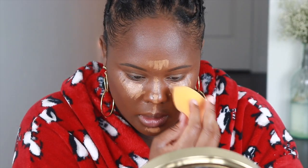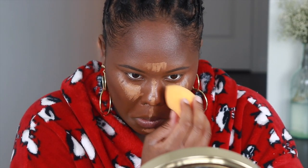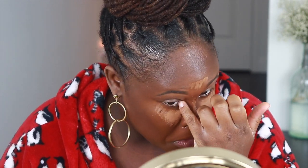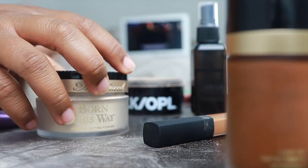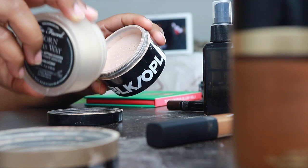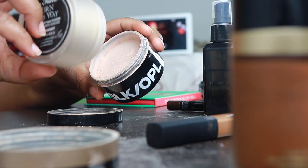I swear I've spent at least three years of my life blending. Every single time I blend my concealer, something gets in my eye. I wonder if I mix these two powders together, will they give me the look that I'm hoping for, or is this gonna backfire?